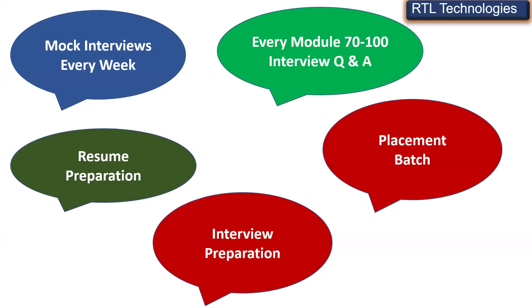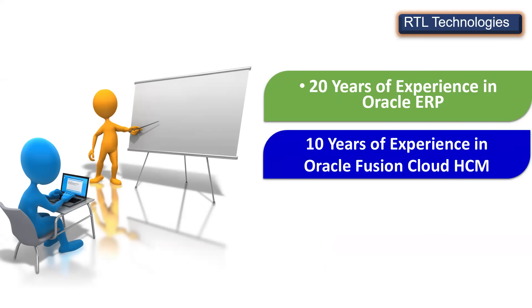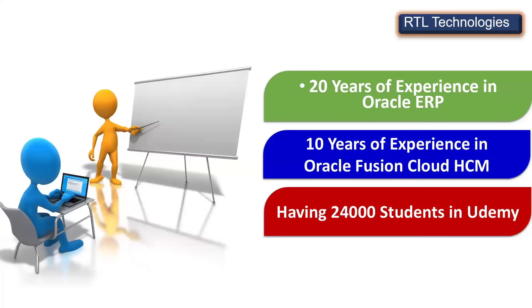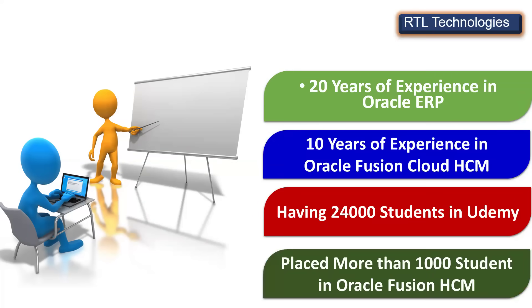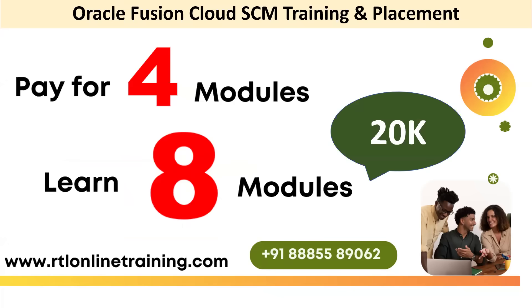We also have a placement batch available. If you want training, resume preparation, mock interview prep, interview clearing process, job offers, and job support — join RTL for the entire process. Our trainer has 20 years of experience in ERP and 10 years in cloud supply chain management, with 24,000 students trained and more than 1,000 students placed in supply chain management and other domains.